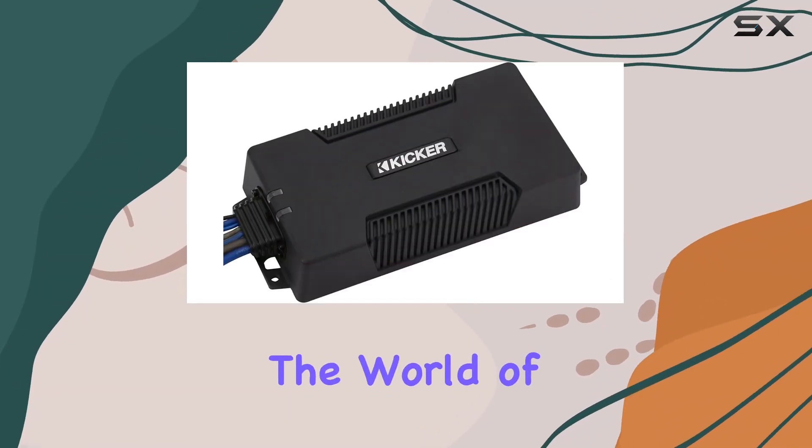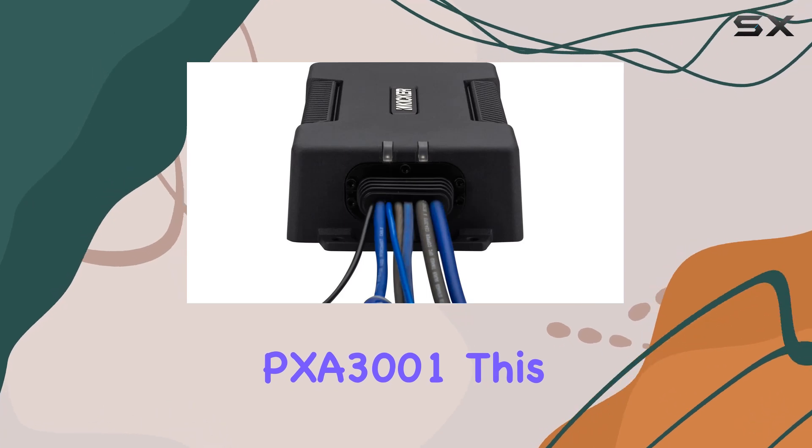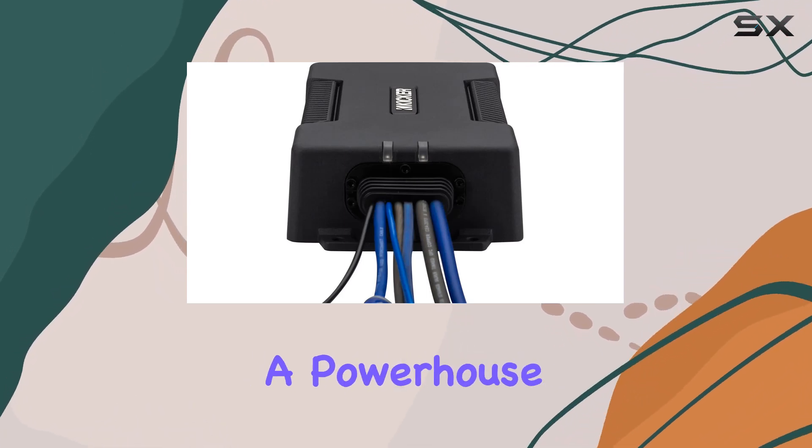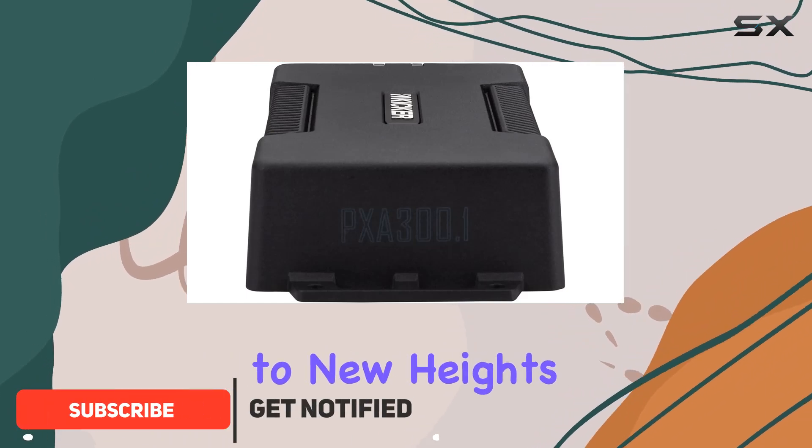Today, we're diving into the world of bass amplification with the KICKER PXA 3001. This mono subwoofer amplifier is a powerhouse, boasting impressive specs that will elevate your audio experience to new heights.